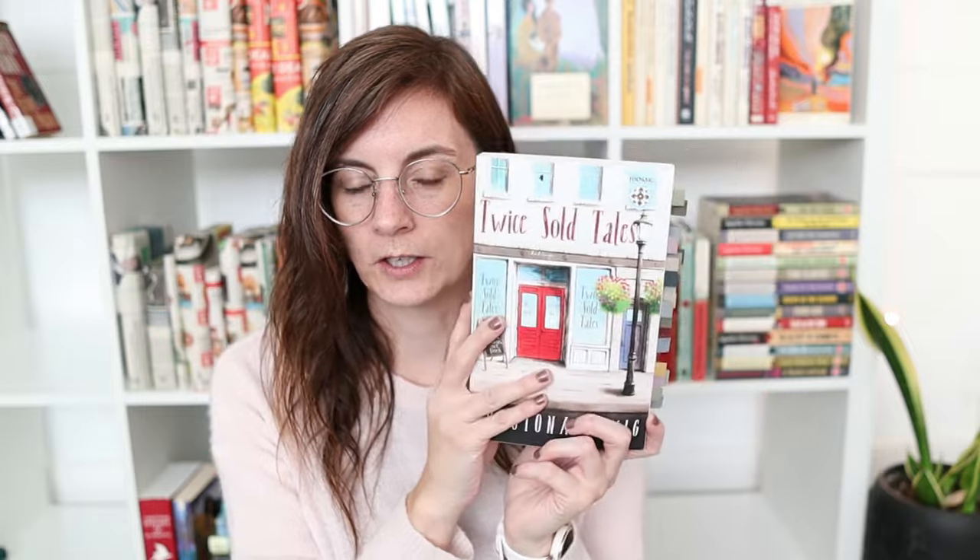Shatona always takes things deeper than I'm expecting, and I really appreciate that. She just announced the next book in this series is coming out next month. I saw the cover in her newsletter and I'm definitely going to be continuing the series.